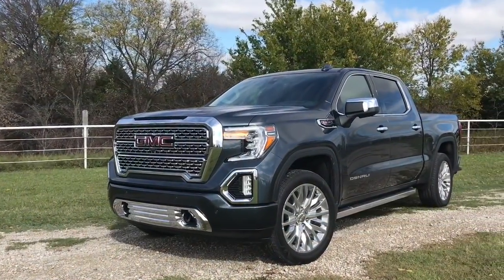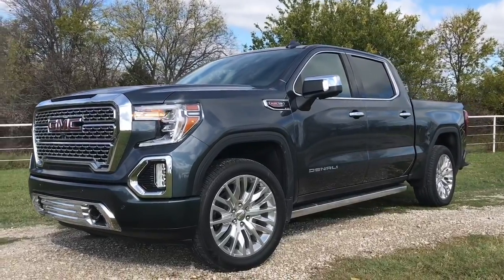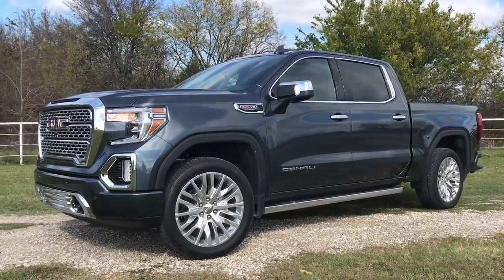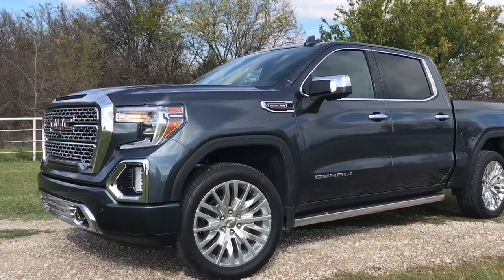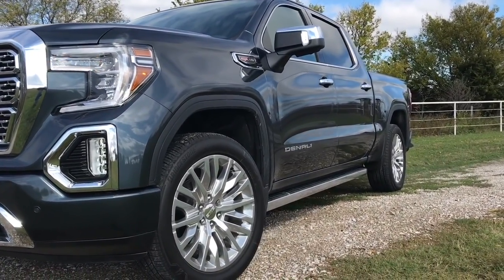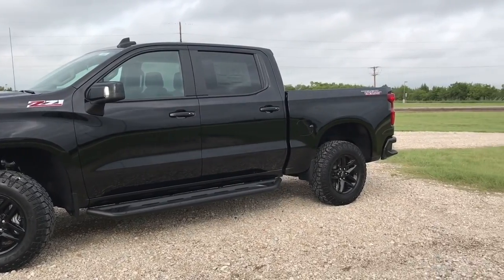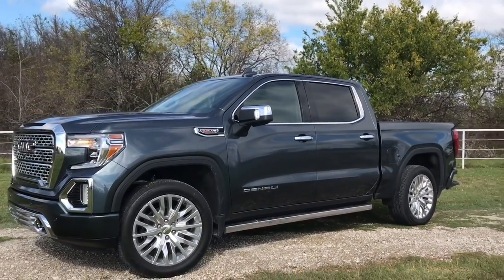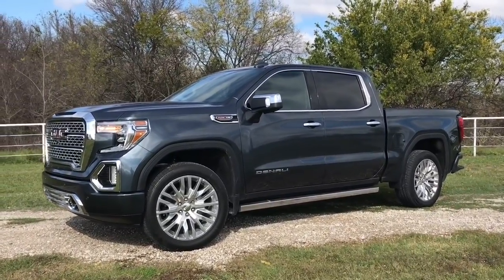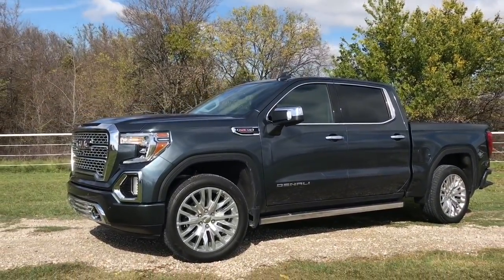This particular color is a premium color called Dark Sky Metallic — kind of a bluish grayish darker color that shines pretty well. One big difference compared to the Silverado is our Sierra still has squared-off wheel wells instead of the more rounded wheel wells on the new Silverado. I just did a Silverado LT Trail Boss not long ago, so let me know what you think of that video. What do you prefer — the GMC or the Silverado?